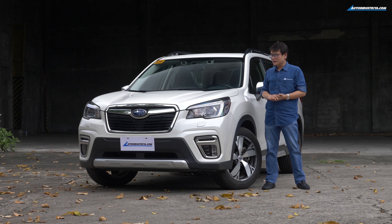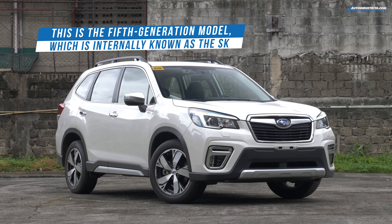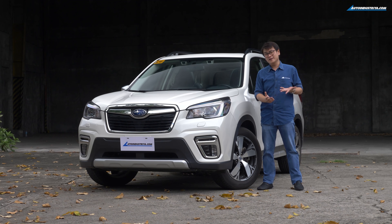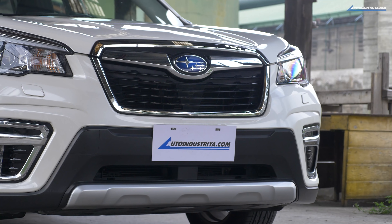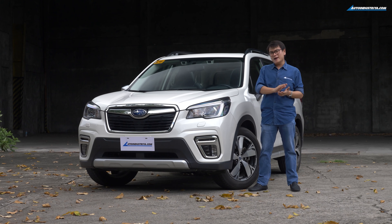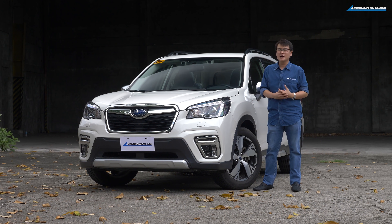When you take a closer look at it, you might appreciate some styling details here and there. When you look at the front of the Forester, it's been a familiar sight since 2009 — not because it's been the same car, but because the styling has just evolved that little bit. If it ain't broke, don't fix it. You get these pretty sizable headlights, a huge grille, and tastefully applied chrome around the fog light housings. This is the 2.0 IS model — the mid-spec model — because the Forester GT is now the new top-of-the-line.